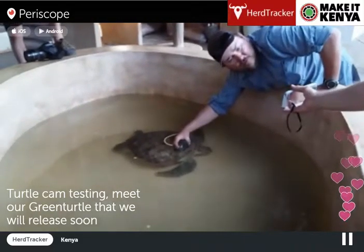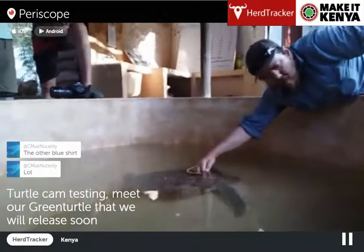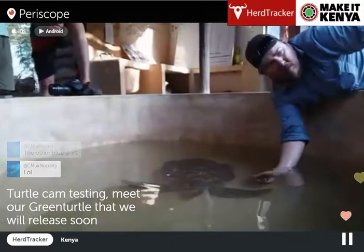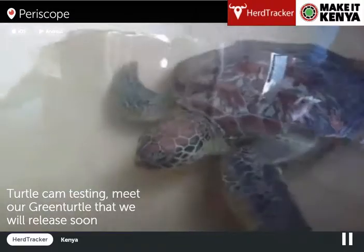This is absolutely awesome, guys. So we're just having a look at where we're going to position the turtle cam, and we're going to stick a little strip of Velcro on there so we can retrieve the camera and the GoPro. Look at this big guy — absolutely stunning.